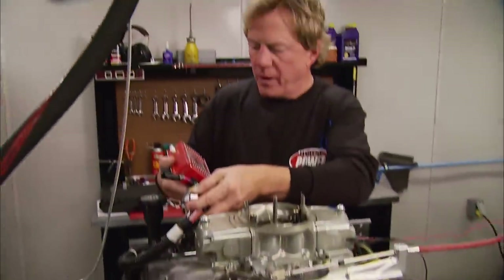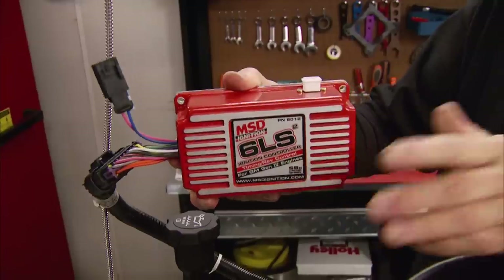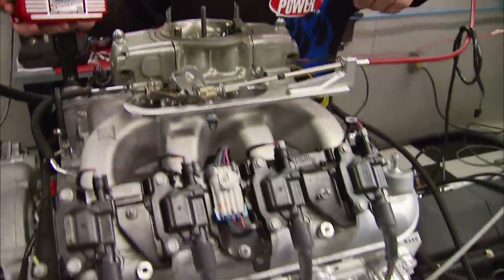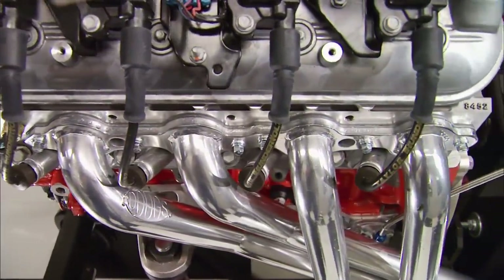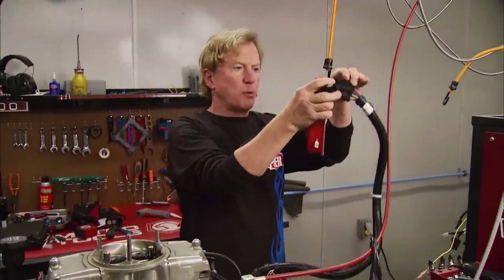After loading the motor up on the dyno cart, we gave it an MSD 6LS controller as its ignition source, which is perfect for carbureted LS engines with connections to the map sensor, the coil packs, the cam position sensor up front, and the crank sensor out back. And to get some spark to the plugs, we're using Taylor Thunderbolt wires that are 8.2 millimeters with 50 ohms of resistance per foot.